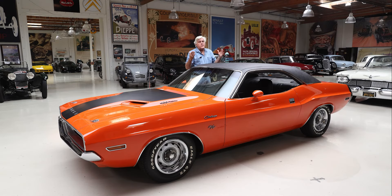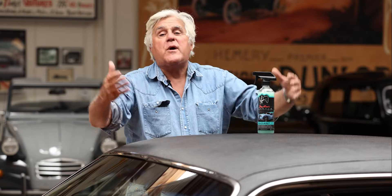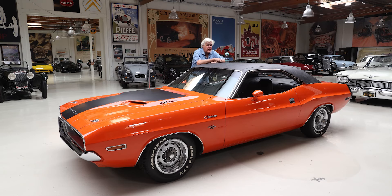We developed it ourselves — that's what I'm really proudest about. We developed it right here at my shop. We didn't take money from a big company and put my name on their product. So that's why I'm really excited about this.